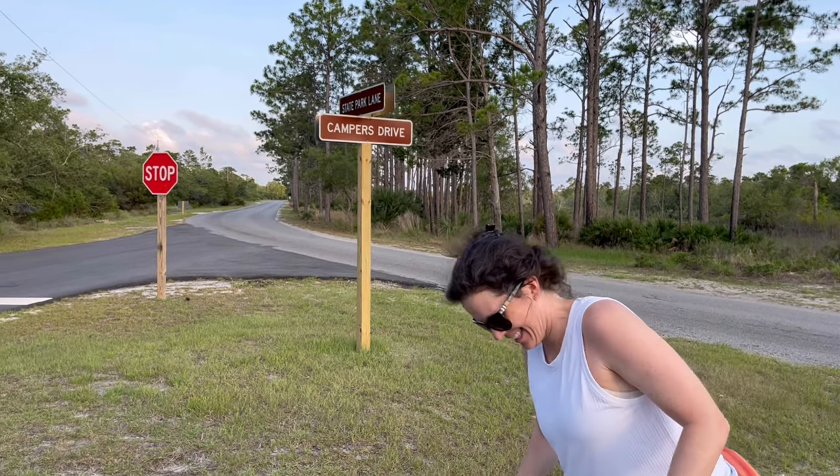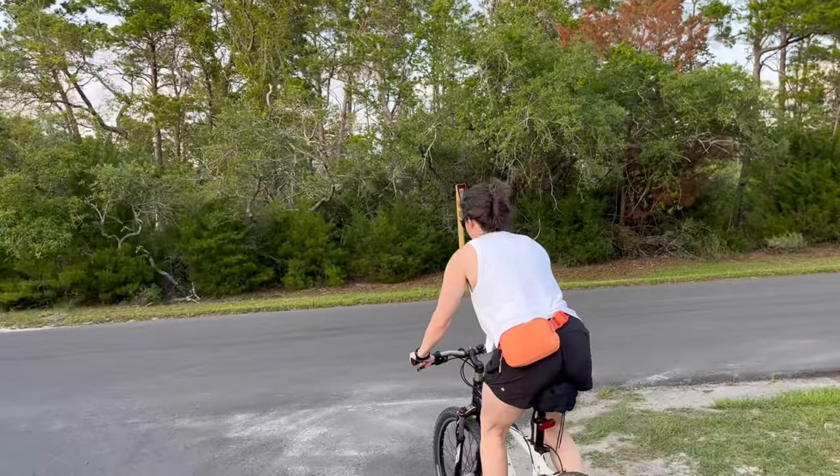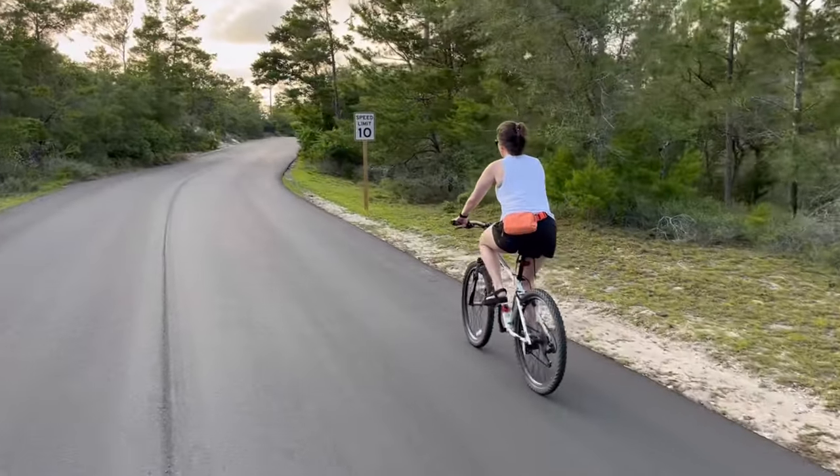Today we're going to take you on a bike tour of the St. Andrew State Park campground. We camped here in mid-May of 2022 and had a blast.